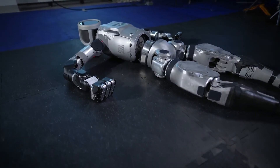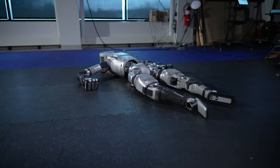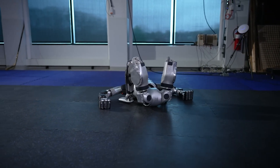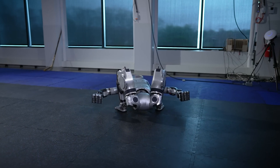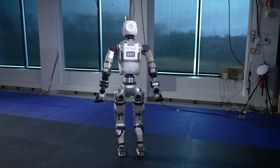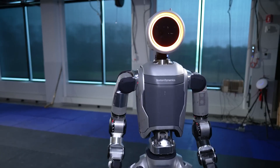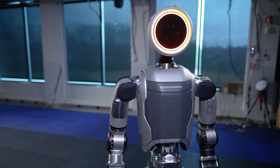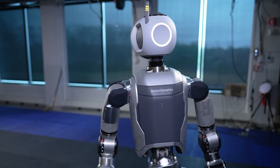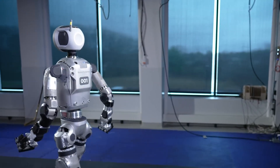Atlas' advanced control systems and powerful actuators allow it to execute movements with precision and grace. Its ability to maintain balance and stability, even on uneven surfaces, is a testament to the progress made in robotics research. Additionally, Atlas' ability to learn from its experiences and improve its performance over time makes it a promising candidate for future applications in various industries.